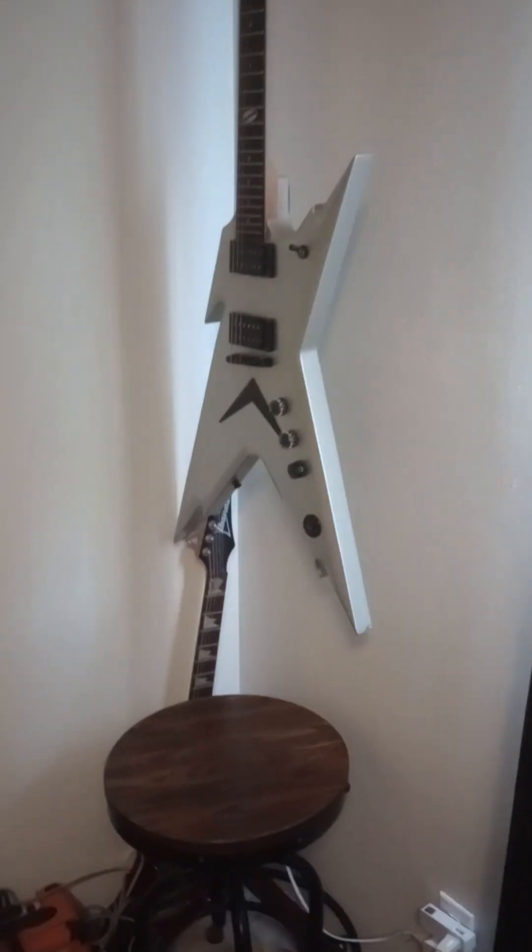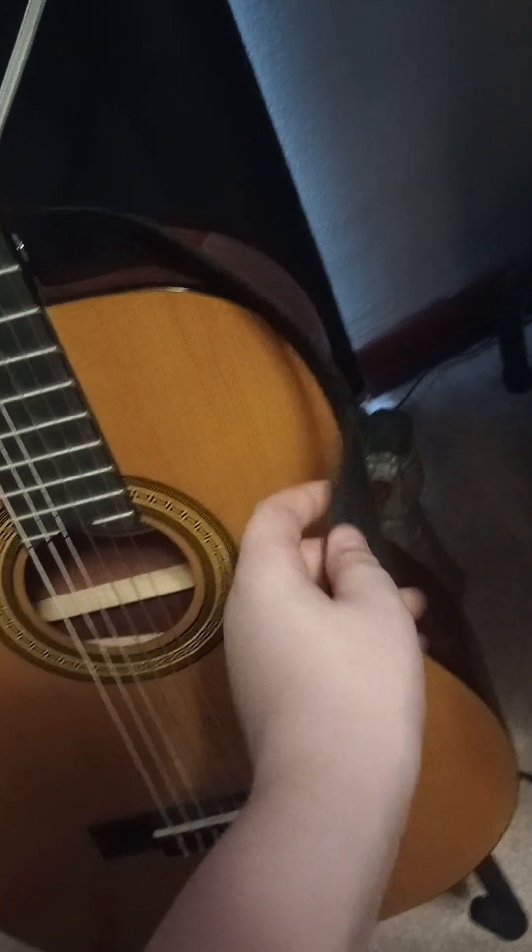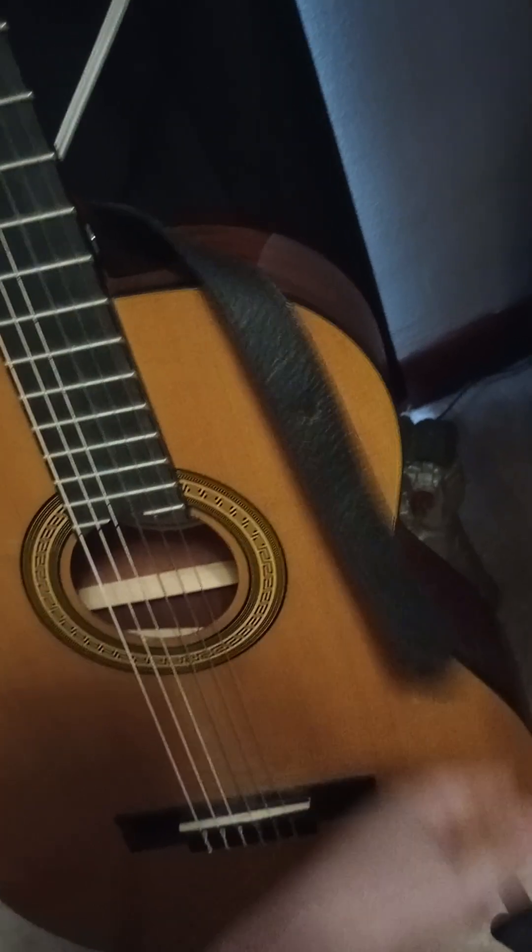Another Pantera thing I have is a Dimebag — I love that guitar. I also have a Destroyer back there. This is my acoustic guitar. I'm pretty sure I'm using one of the Jerry Cantrell straps — yeah, this is a Brighton strap. My dad ordered it online. There's a Thanos gauntlet down there, but it's broken.